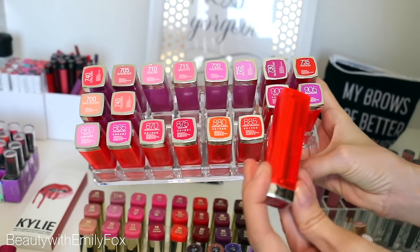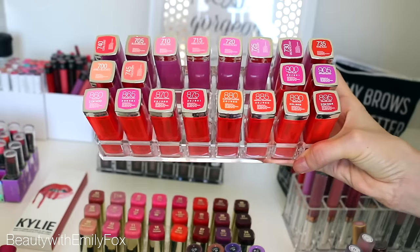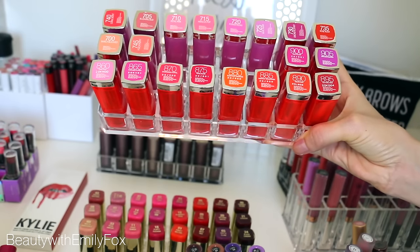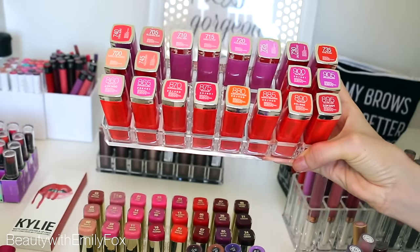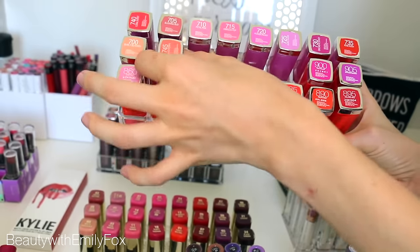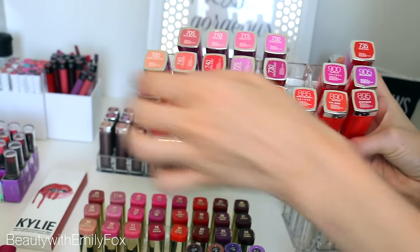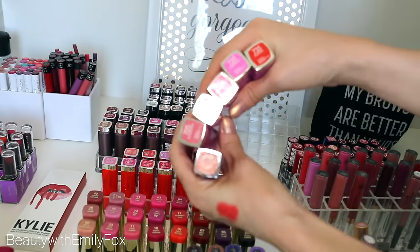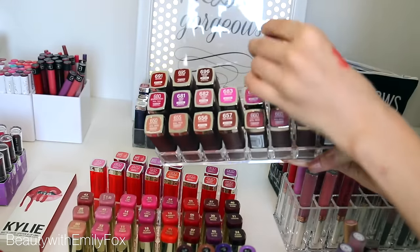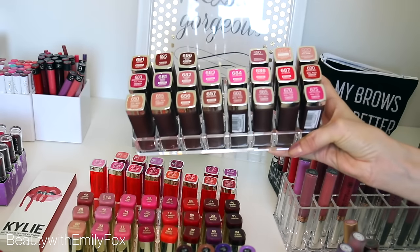Those are some of my Maybelline lipsticks — those are the Vivids which I adore. I'm not getting rid of any because I just really really enjoy them. However, the Rebel Bloom lipsticks — I'm not sure if they were limited edition because I can't find them in store anymore. I'm only going to keep four because I'm trying to be reasonable. I'm going to keep Peach Poppy, Coral Burst, Lilac Flesh, and Orchid Ecstasy. All the other ones I'm going to re-home. The bold and creamy mattes are just some of my all-time favorite drugstore lipsticks, so obviously I'm keeping those. Again, a lot of dupes for high-end lipsticks — so obviously keeping those.